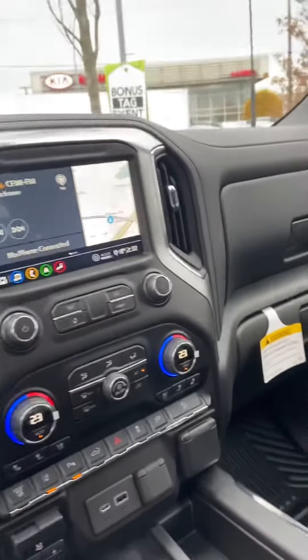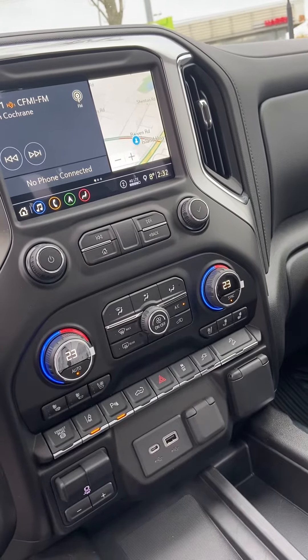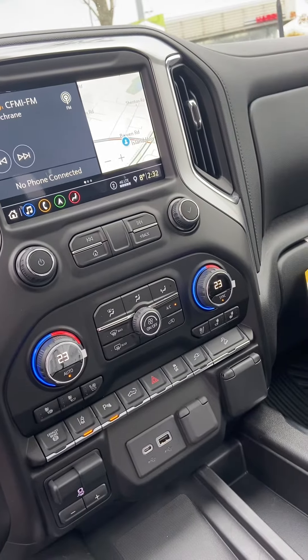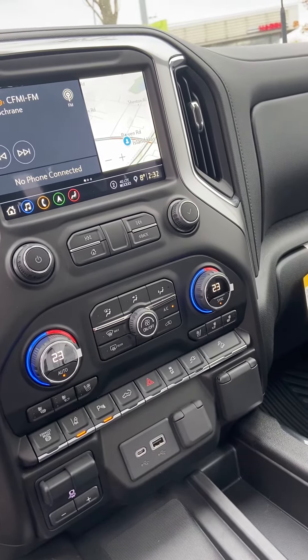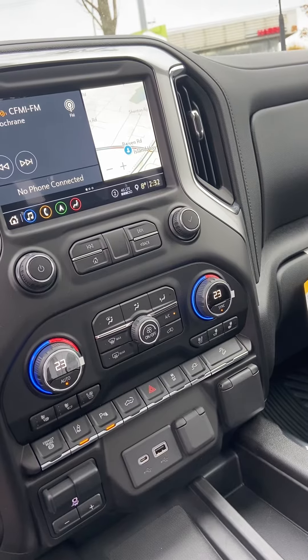What else does it have — automatic emergency braking, forward collision alert, lane departure warning, lane keep, automatic emergency braking, following distance indicators, Z71 off-road package, hill descent control, and gooseneck fifth wheel package.